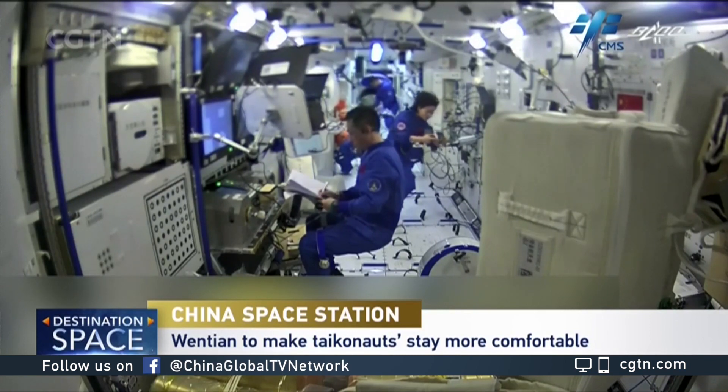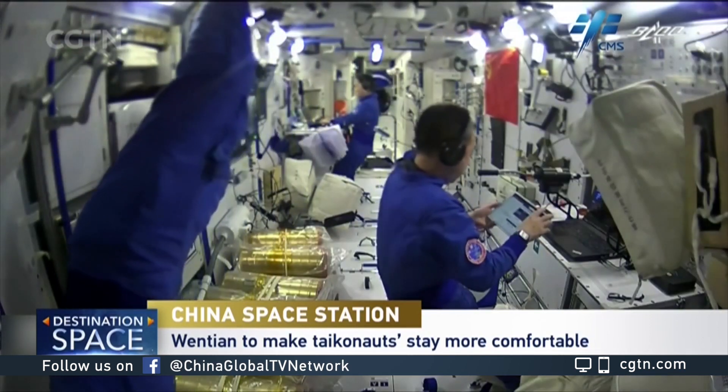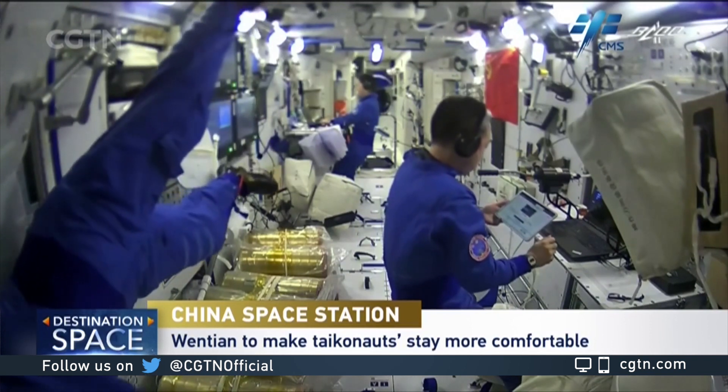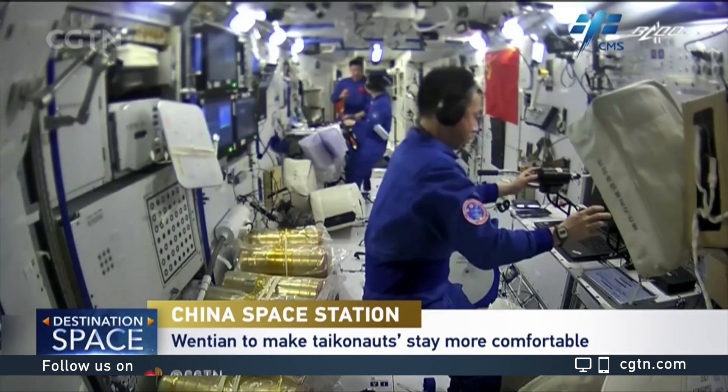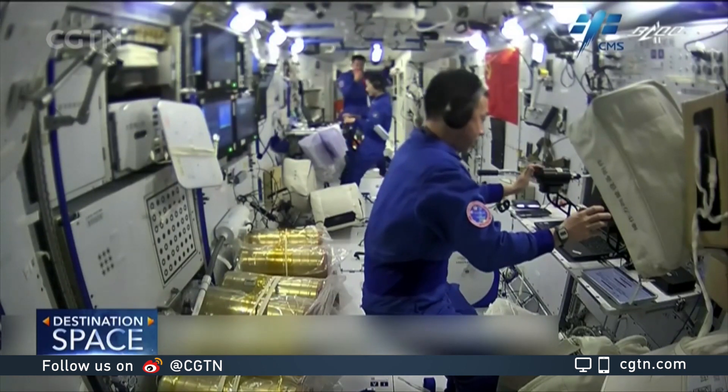Angel 14 crew, now used to zero-G, are the first ever Tychonauts that will float around inside the Wen Tian module, and the new lab module will likely make their stay in orbit much easier.